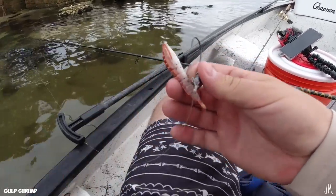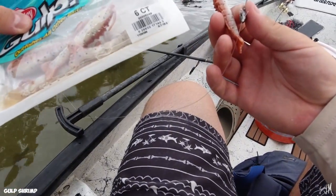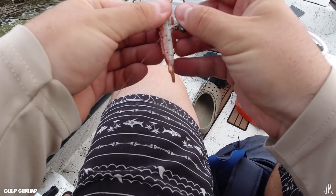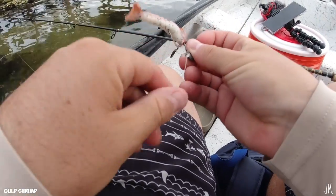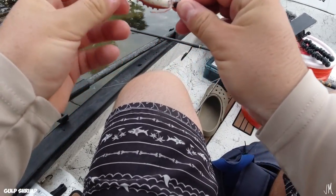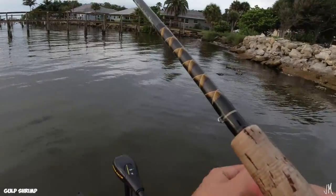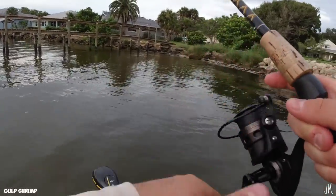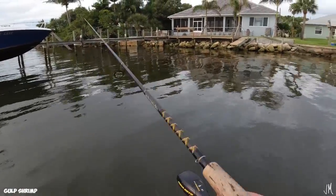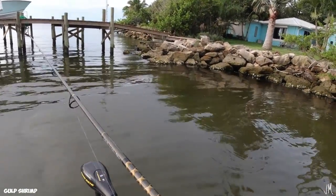I'm using a basic trout-eye jig head with a red eye. These are three-inch Gulp shrimp in New Penny color — I believe it's a quarter-ounce jig head. This is what I'm used to throwing as an artificial shrimp because of the super strong smell. Let's give it a go and try to catch a few snook.